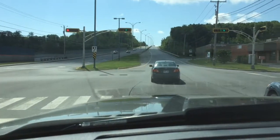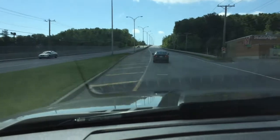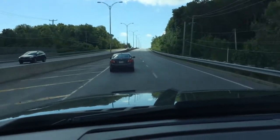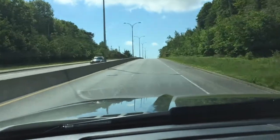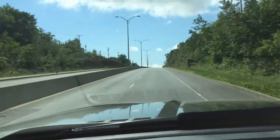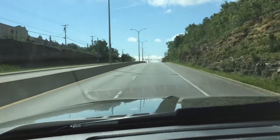I just got authorization from my service manager to take this truck on the road — we're going to go for a drive. Alright guys, let's see what this thing has!